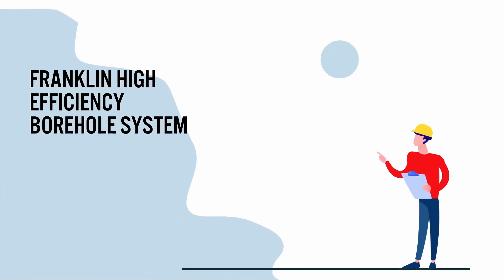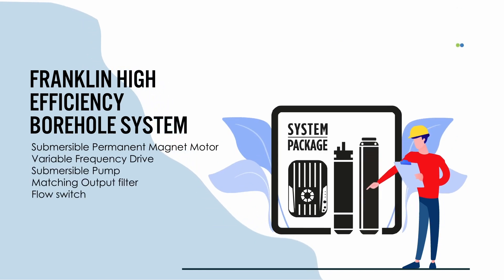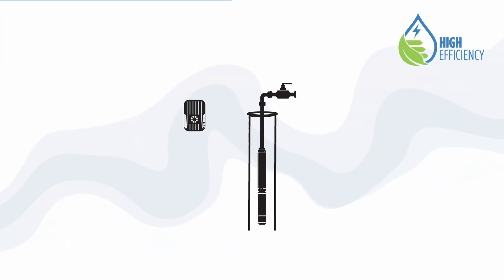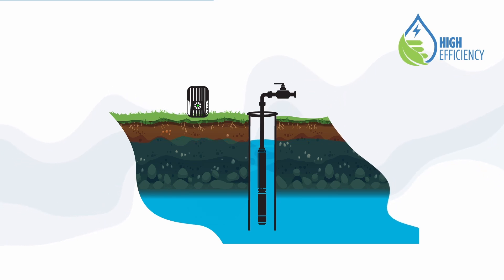The Franklin High Efficiency System, called HESS, includes these perfectly matched components: a permanent magnet high efficiency submersible motor, a submersible pump, and a frequency converter. Matching output filter for systems higher than 230 volt, and an optional flow switch for solar systems.